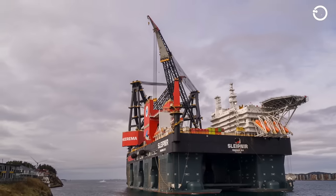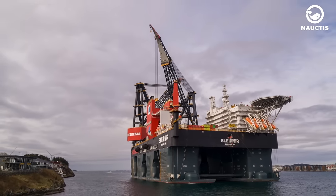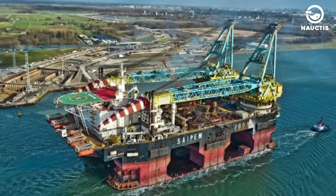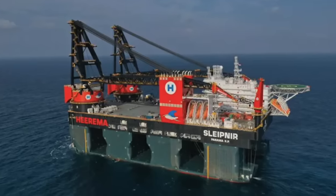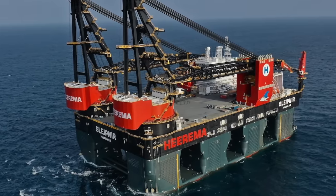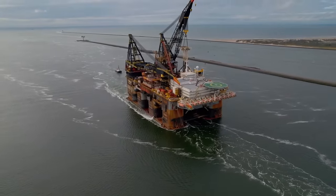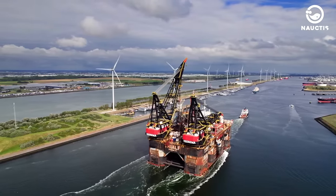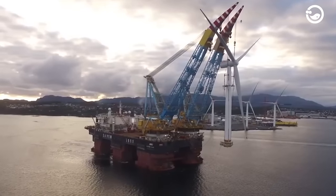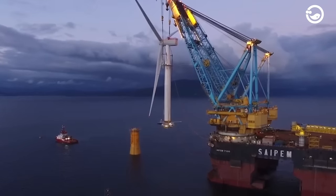Finally, there are several of the world's largest crane ships, including SSCV Sleipnir, SSCV Thialf, and Saipem 7000. SSCV Sleipnir holds the title of the world's largest crane ship, with a capacity of up to 15,000 tons and a top speed of over 12 knots. In second place is SSCV Thialf, which can lift loads of around 14,200 tons. Saipem 7000 features two revolving cranes with a lifting capacity of 7,000 tons each and can accommodate over 700 passengers.